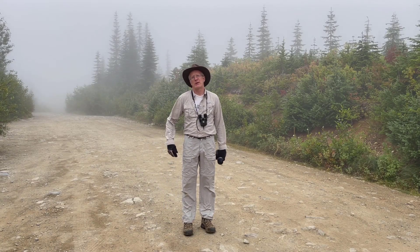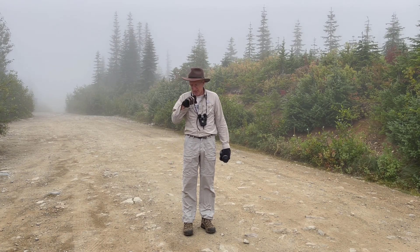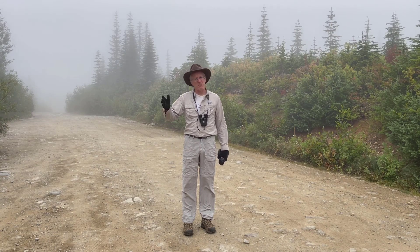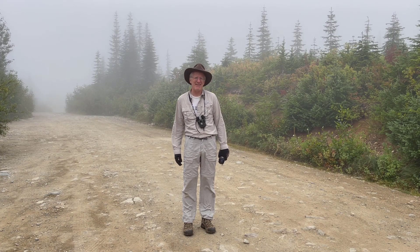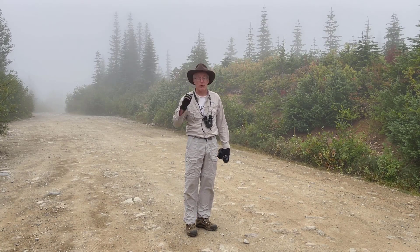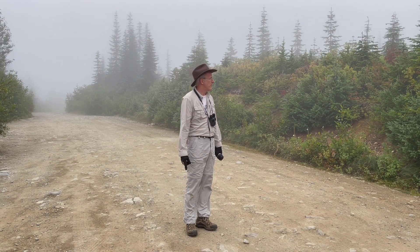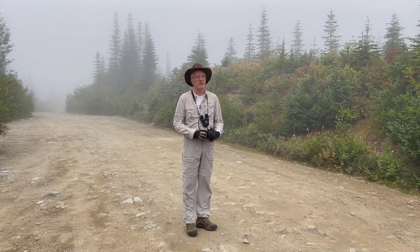Hello invisible camera person! Here I am in Washington State around 1200 meters elevation, right at the boundary of King County and Kittitas County. As you saw in the preview, I'm looking for Pinguicula — specifically Pinguicula macrosaurus. This is also Drosera territory and I'm going to be looking for some Drosera to see what I can find.